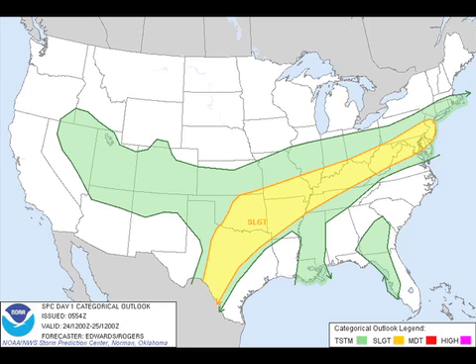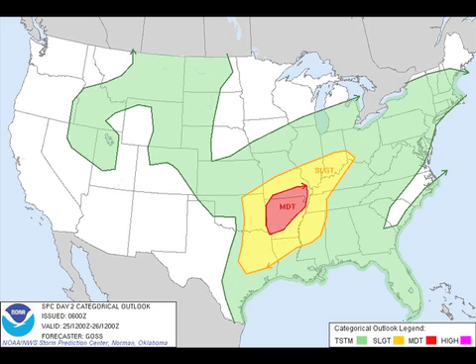Not much changes on Day 2, except they up it to a moderate risk, more centered in the vicinity of the mid-south area — focused on Arkansas primarily — surrounded by a slight risk extending from extreme southwestern Ohio all the way down into east Texas.